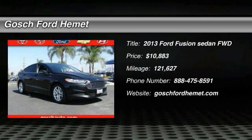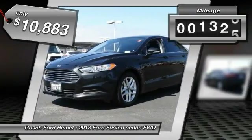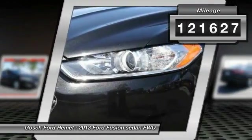The 2013 Fusion — you can have both impressive power and great economy in a Fusion, and it is priced below $15,000. This vehicle has less than 125,000 miles.